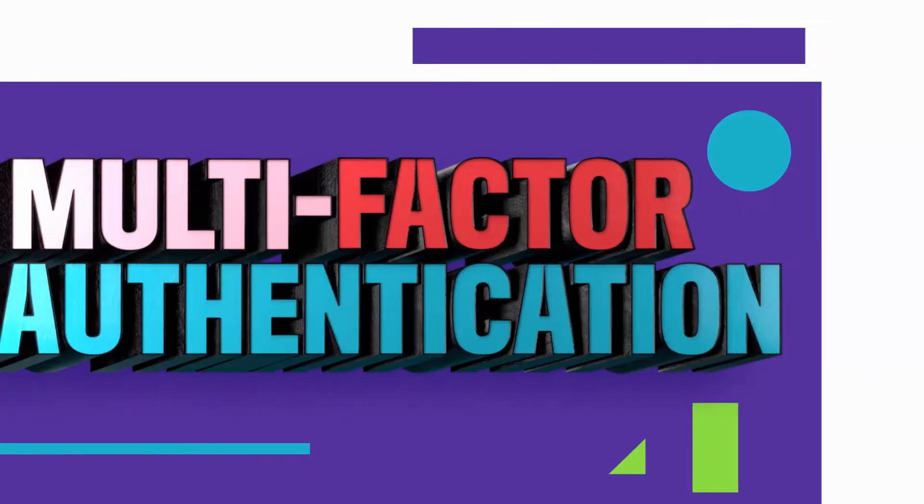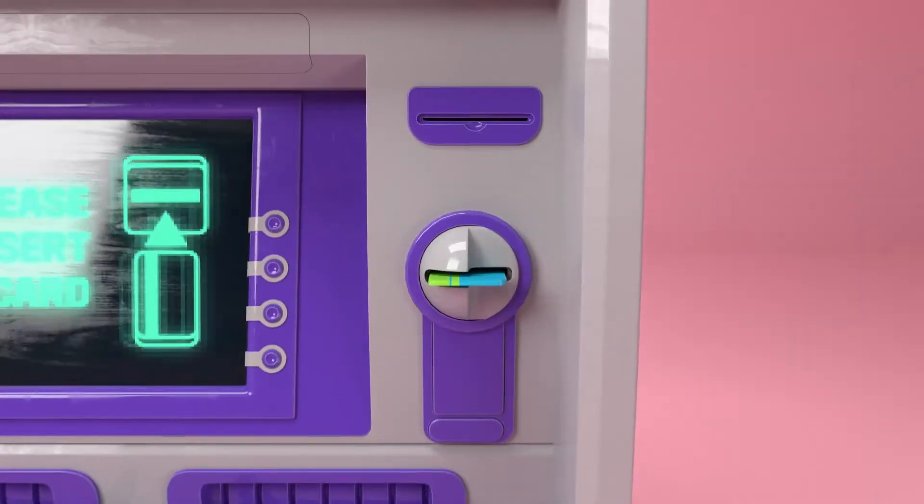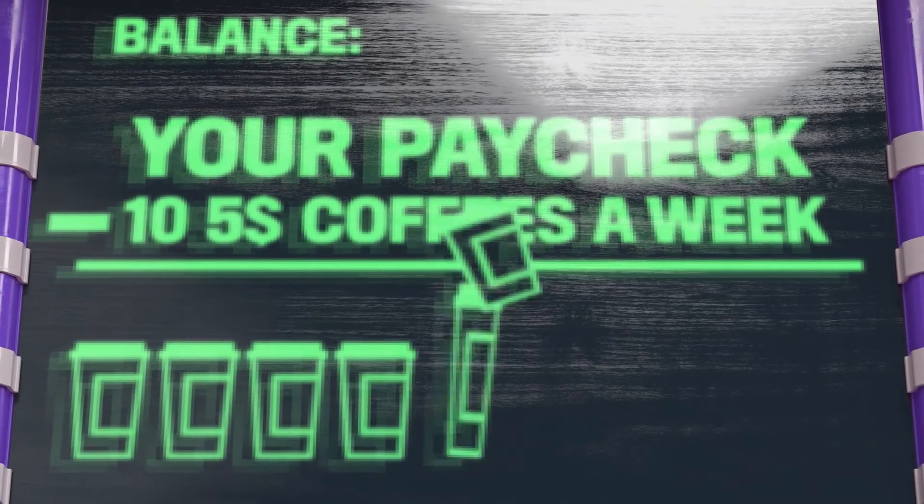All of that might sound complicated, but no worries. Multi-factor authentication is actually something you use all the time. Take an ATM for example — you need your card and your PIN to take out money. That's something you know and something you have.